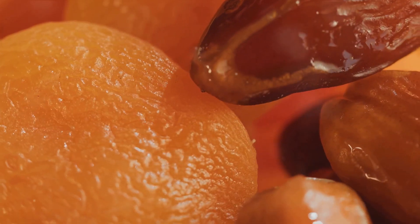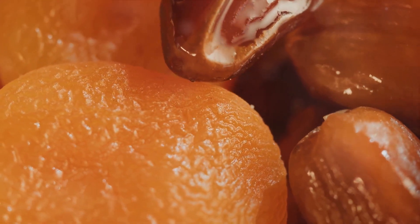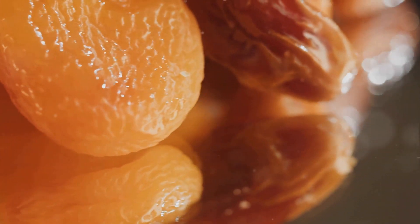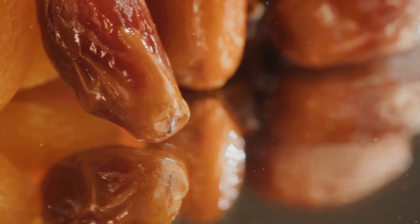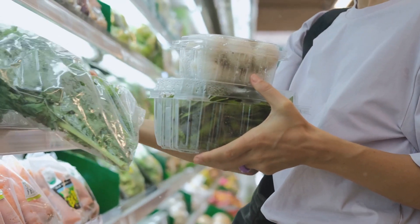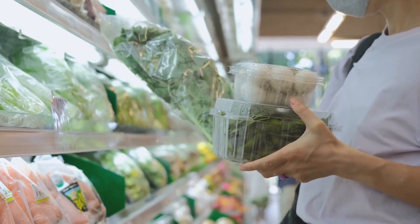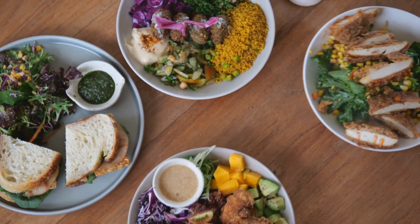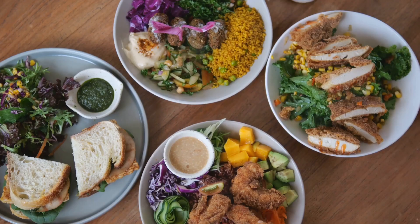Some studies suggest antioxidants may even have anti-cancer effects. While research is still ongoing, the potential is exciting — a fruit that not only tastes good but could also help keep you cancer-free. Salak is also a champion for your digestive system, thanks to its high dietary fiber content. Fiber aids digestion and helps regulate your bowel movements, relieving constipation and promoting overall digestive wellness. Think of fiber as the traffic controller of your digestive system, keeping everything moving along smoothly and preventing any uncomfortable traffic jams.